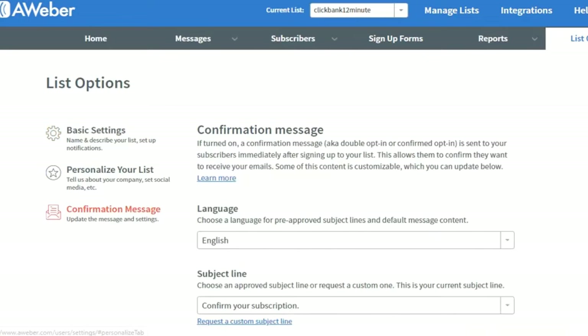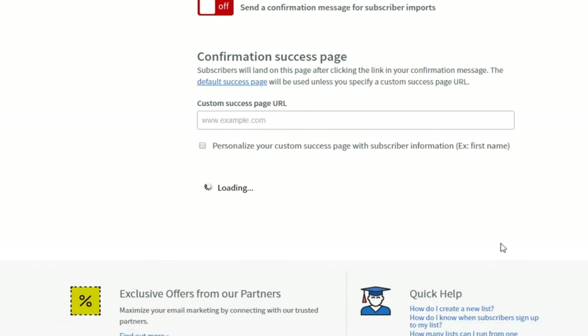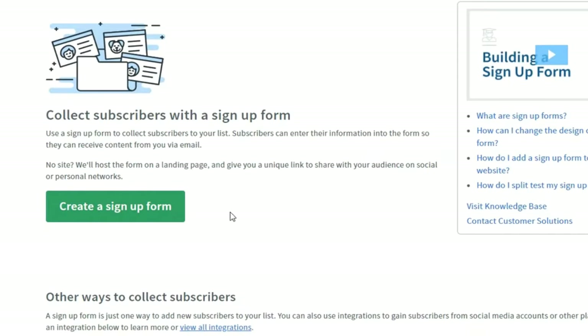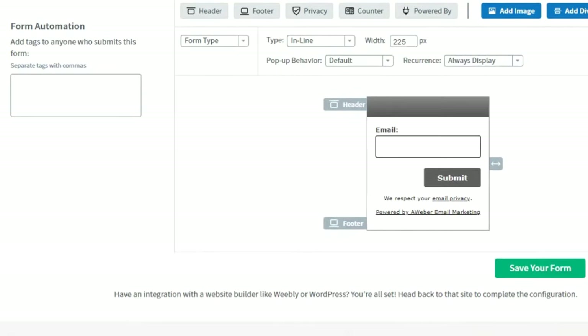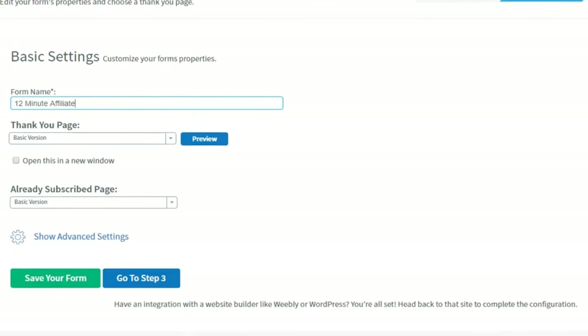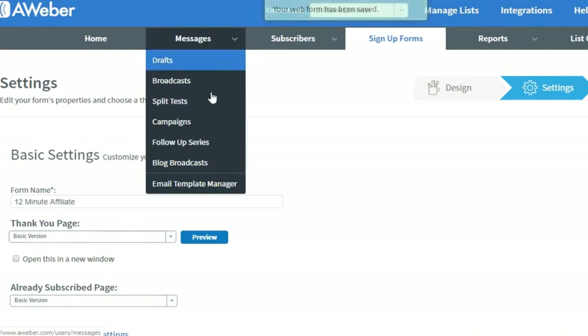Click Save and Exit. You have two options: you could send a test to your own email to see how it looks — I strongly recommend you do that — or you can add it to your follow-up series. Click Add to Follow-Up Series. You have your first email done. You'll write a minimum of seven follow-up emails, one email per day. After seven days, switch to a new ClickBank product for the next seven days, then another product. This is what you call a set-and-forget machine.